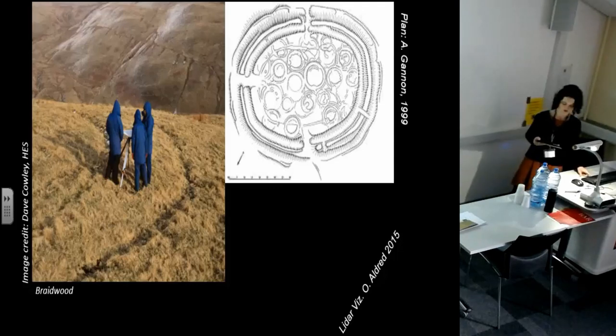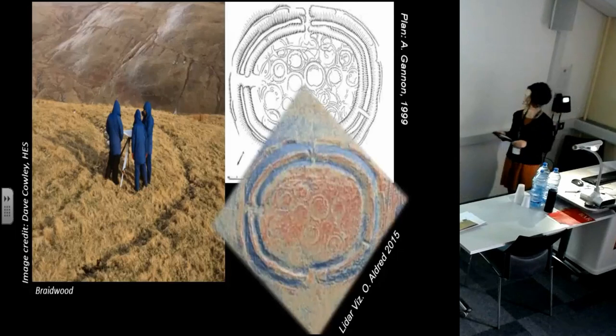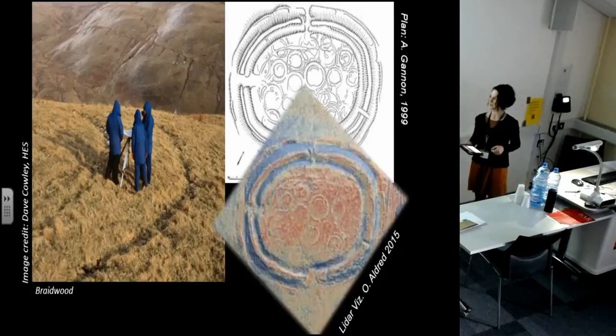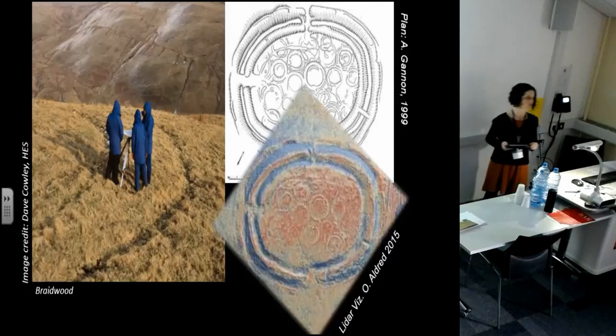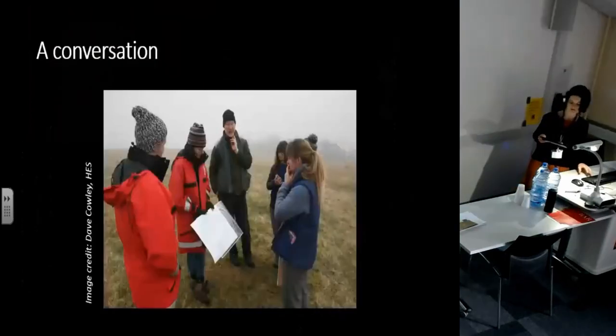Into this British field survey tradition, developed through various efforts by Historic England and the Royal Commissions, we have the introduction of dense topographic data, largely in the form of airborne laser scanning, also close-range photogrammetric methods, which proliferated fairly rapidly from circa 2005.